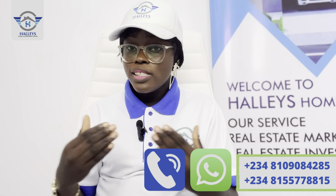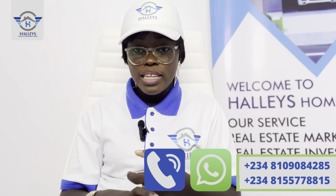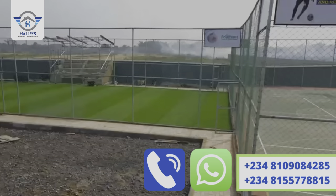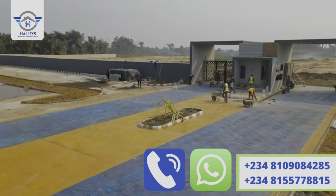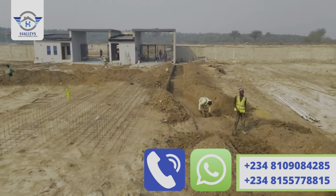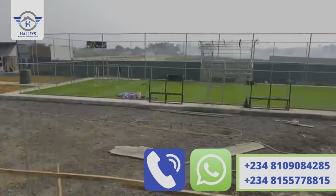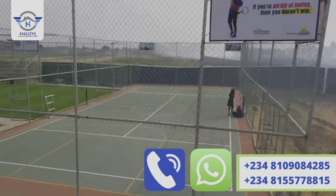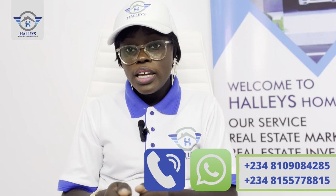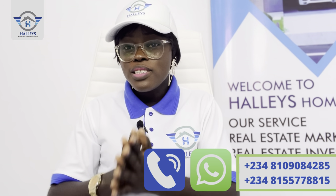If you call me right now I'll give you fantastic discounts. We have residential and commercial plots in this beautiful estate. You can see the gatehouse, basketball court, tennis court, greenway, and internal roads already being developed — we don't delay in making the estate livable. Grab as many plots as possible while they are affordable. The title is a government-allocated C of O, so there are no worries about families coming back to dispute ownership.